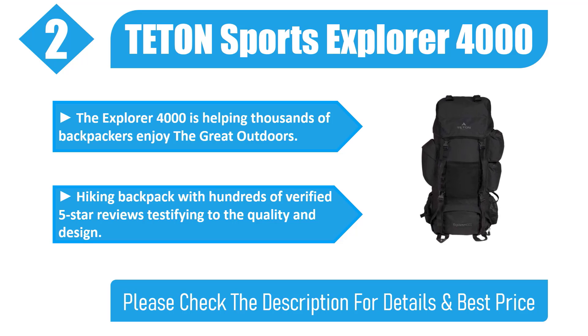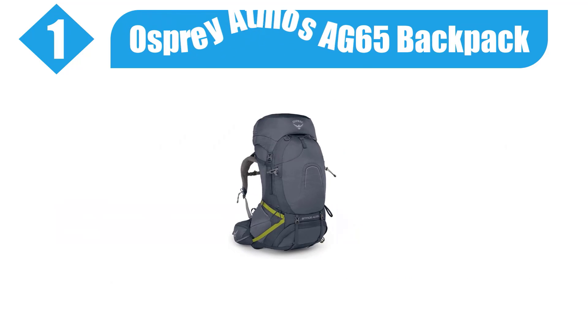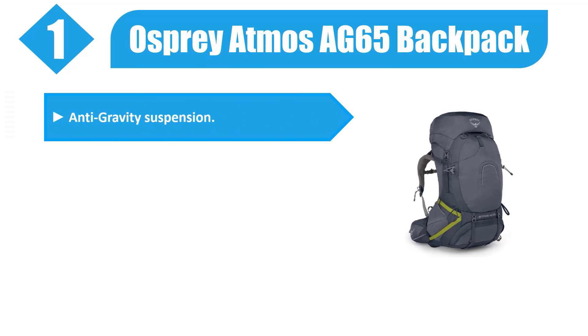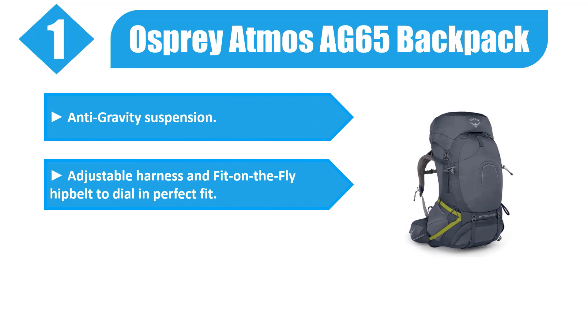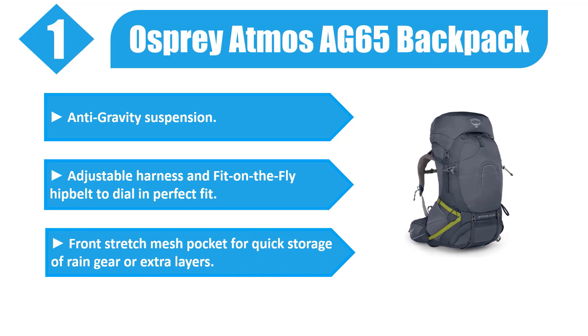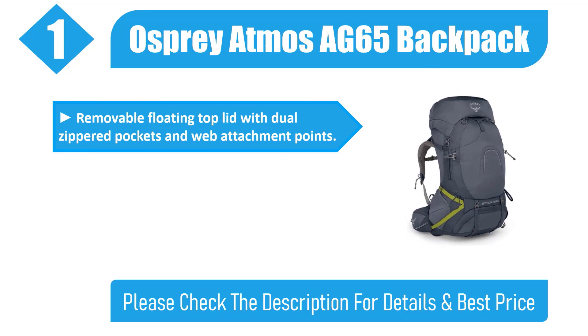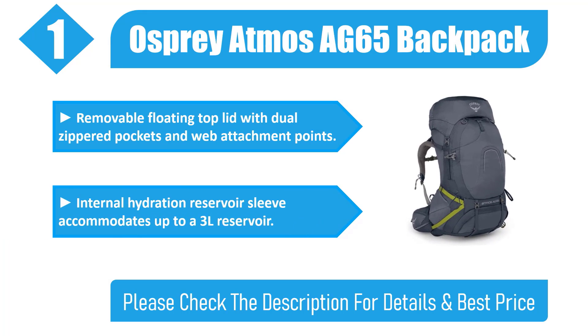Check the description for details and best price. Number one: Osprey Atmos AG65 backpack. Anti-gravity suspension, adjustable harness, and fit-on-the-fly hip belt to dial in a perfect fit. Front stretch mesh pocket for quick storage of rain gear or extra layers. Removable floating top lid with dual zippered pockets and web attachment points. Internal hydration reservoir sleeve accommodates up to a three-liter reservoir. Check the description for details and best price.